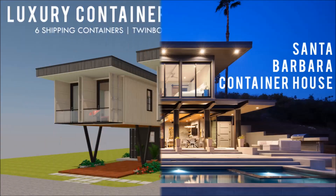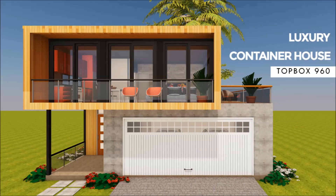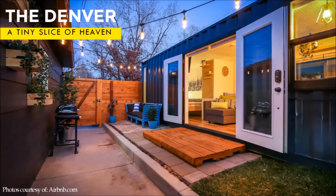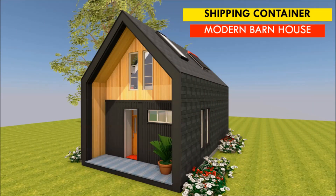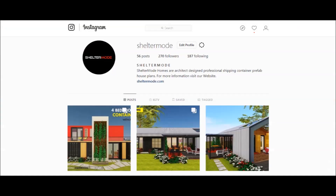If you like our content, give us a thumbs up or share your opinion in the comment section below. If you want to learn more about shipping container living, please subscribe and remember to click the notification bell to get notified whenever we post a new video. If you have a shipping container project or a container rental, you can have it featured on our YouTube channel absolutely free. Get in touch on our website sheltermode.com or contact us at ShelterMode on all social media pages.